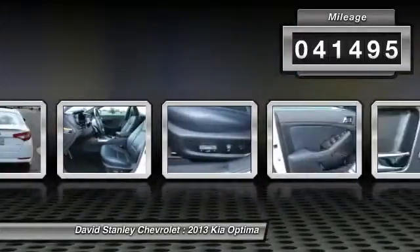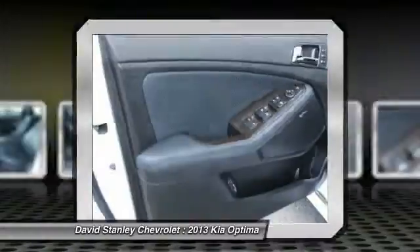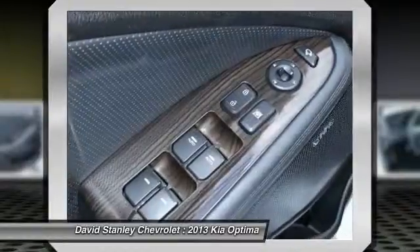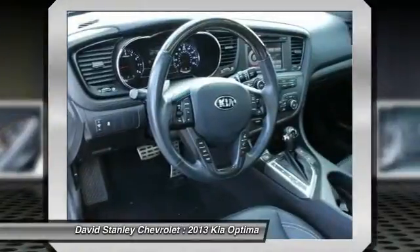Here are some of this vehicle's great options: traction control, dual airbags, alloy wheels, power steering, air conditioning, four-wheel disc brakes, electronic stability control, power windows, security system, and CD player.